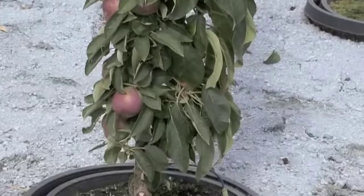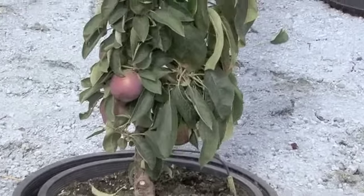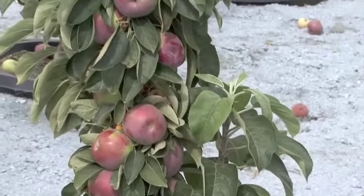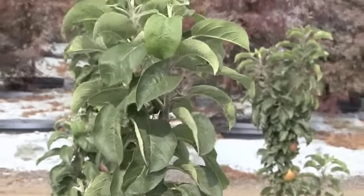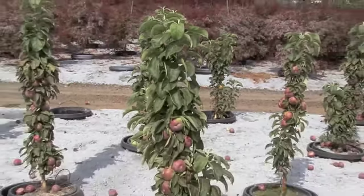They're grown in a 15 gallon pot and pot system and we have sizes available from 3 to 4 foot up through 5 to 6 foot. This plant is a great addition to the landscape and also can be placed on your patio or deck. It does well in a container.